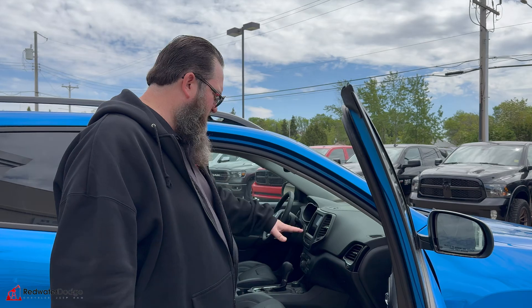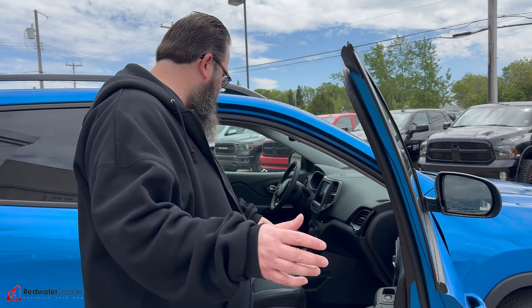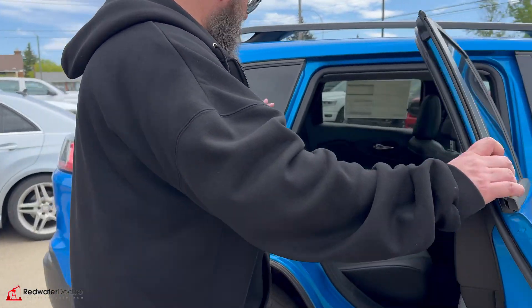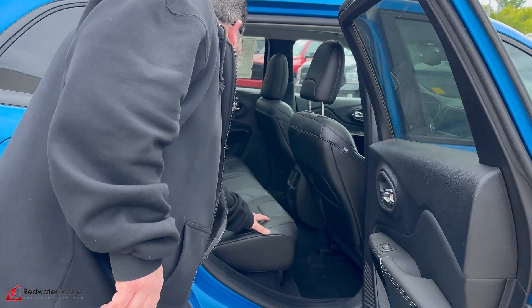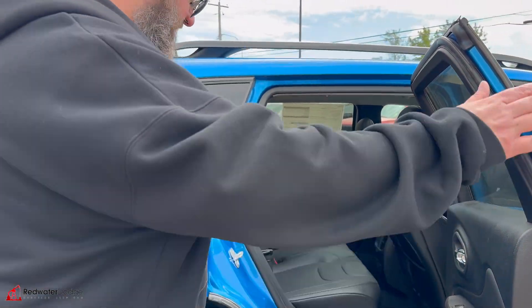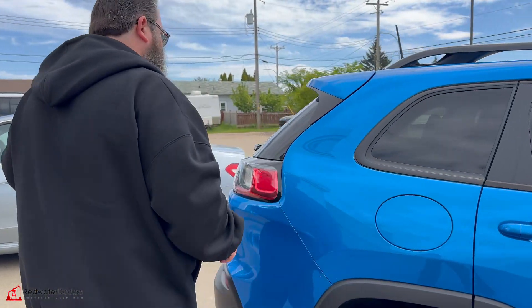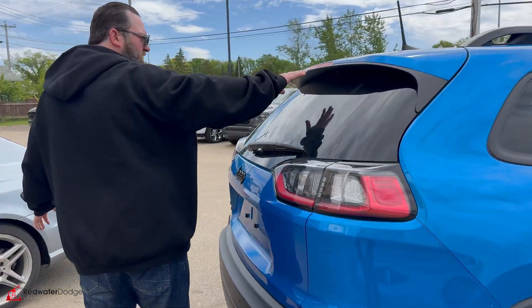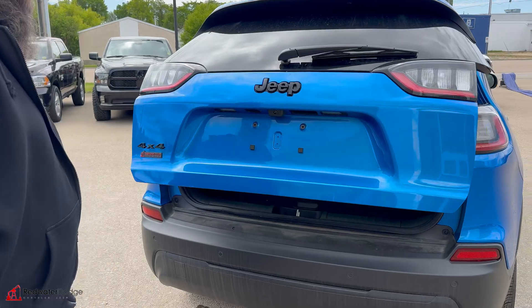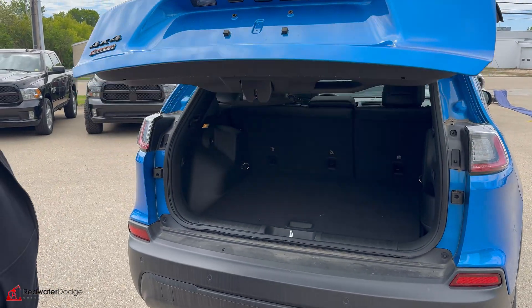It's got the 8.4 inch screen, a big glove box, really nice floor mats as well. Panoramic sunroof, leather in the back seats, lots of USB ports, and a 112 volt plug-in back there as well. High spoiler with your brake lights so people can see what you're doing when you're braking.